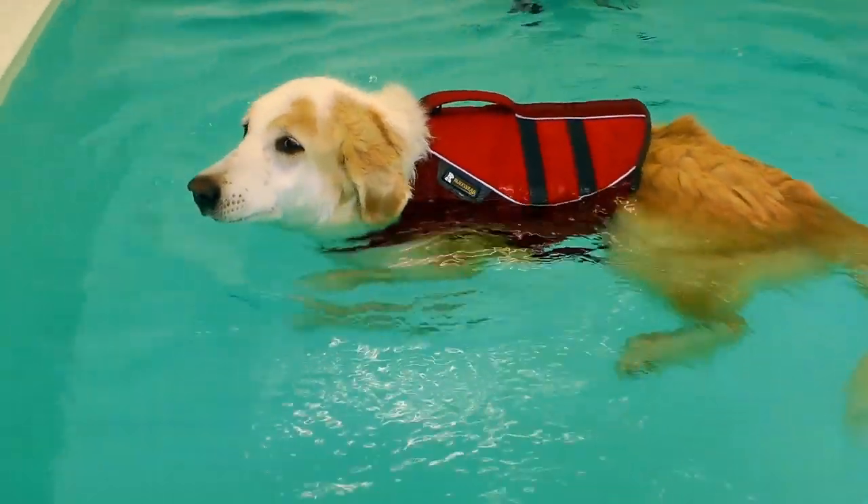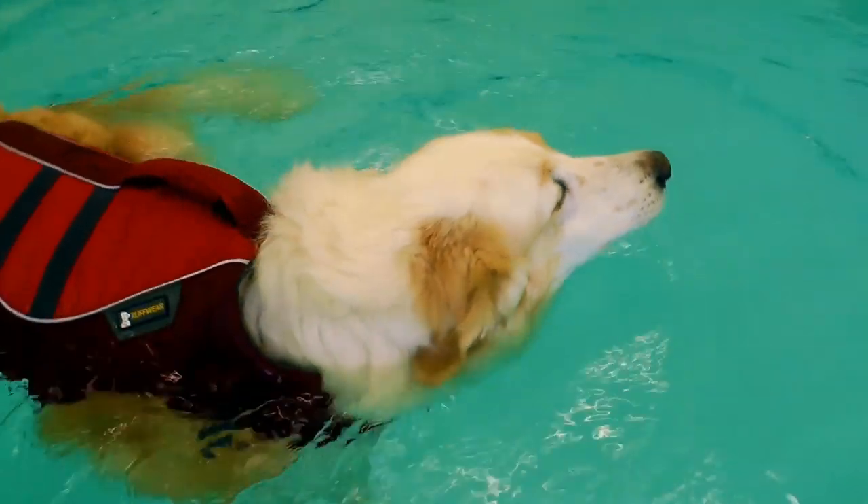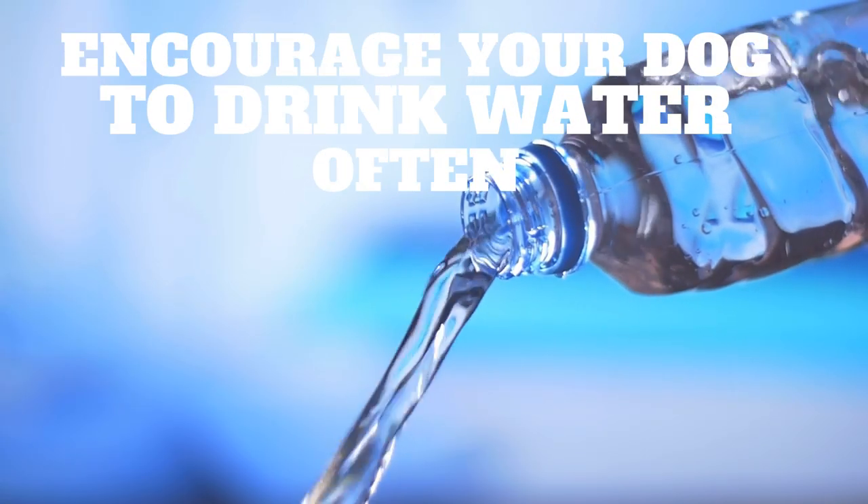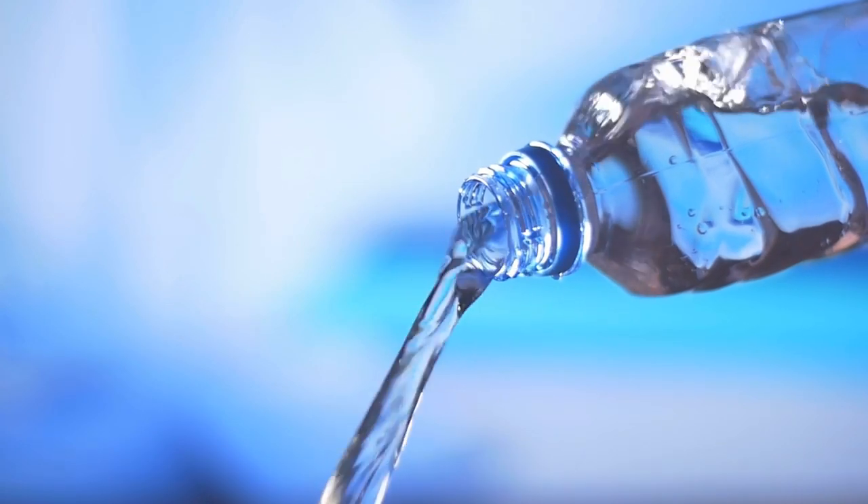Just be careful — not all dogs paddle well. Always bring water for your dog to drink while you're out and about, and encourage her to drink it often.